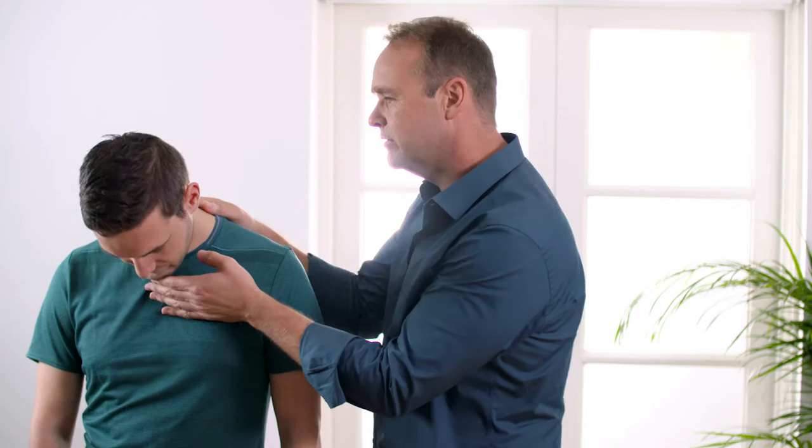I'm Matt Flanagan. I've been a chiropractor for over 20 years. When the spine's out of line it can affect the spinal nerves, the spinal cord and even the brainstem. When you fix your spine you really can change your life, and that's what we do.